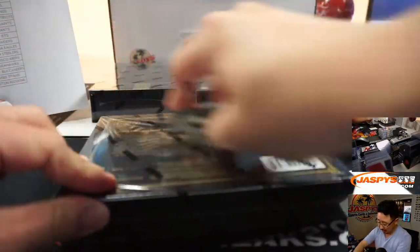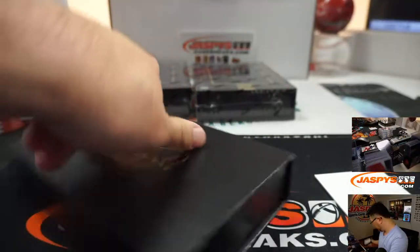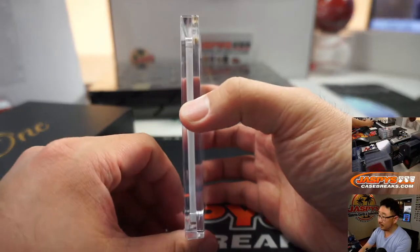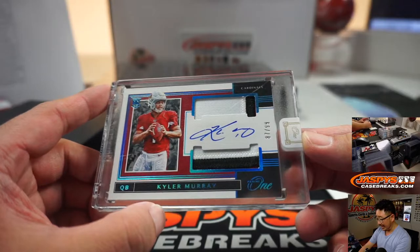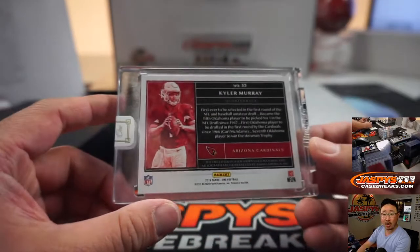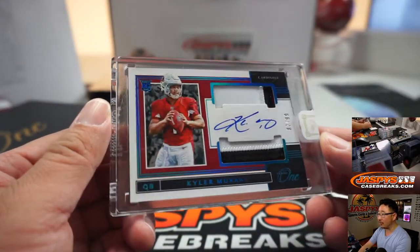Three more to go. It is Kyler Murray, 87 out of 99. That is for Rick Barker — there you go, Rick. Rick Barker and the Arizona Football Cardinals.